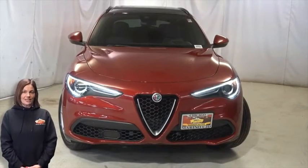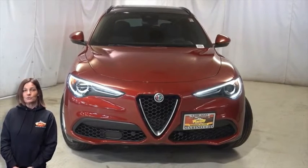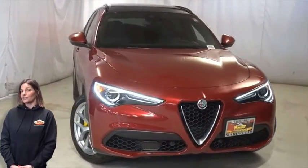Have you been looking for a performance SUV with styling that won't break the bank? We'll take a look at this 2018 Alfa Romeo Stelvio TI Sport in competition red.